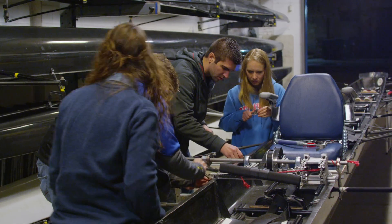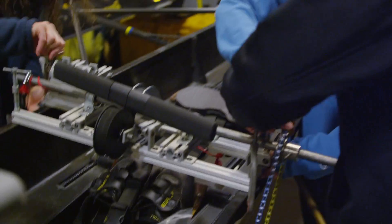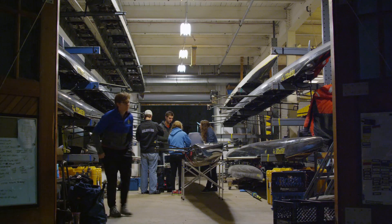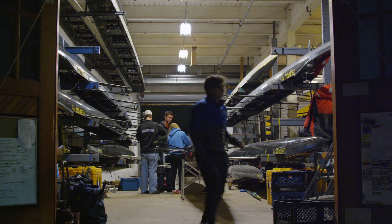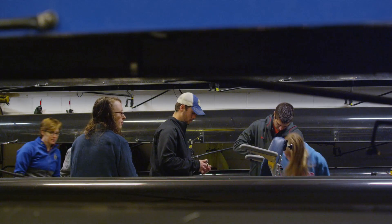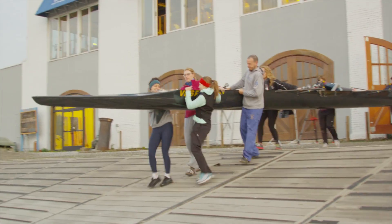We have the UD engineering team here at the Wyra Boathouse in downtown Wilmington. They're going to give their adaptive rowing prototype a test run this morning. Professor Buckley first got in touch with us in spring of 2012. We lent her some equipment at that point and we've kind of developed this relationship since then. We had a team of our junior mechanical engineers work on a couple of designs to open the sport of adaptive rowing up to a lot more people.